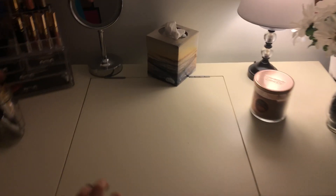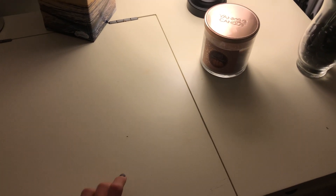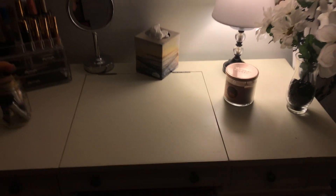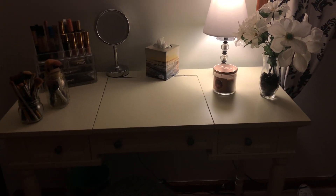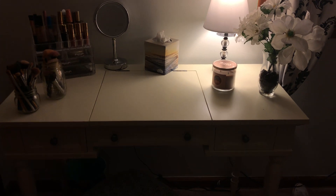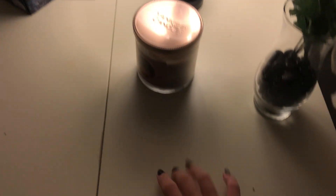The first thing is that my mom actually got this vanity at a thrift store. She loves buying furniture and refurbishing it from thrift stores. She found this today and got it — I think it was only $50, which is a really good price for any type of furniture. Really the only two marks I can see are right here and right there, but that's really the only thing I can notice, which is great.